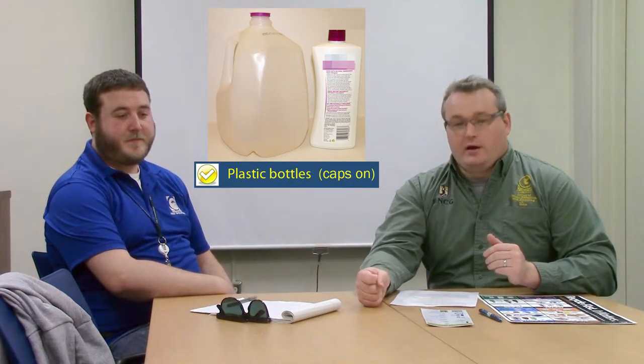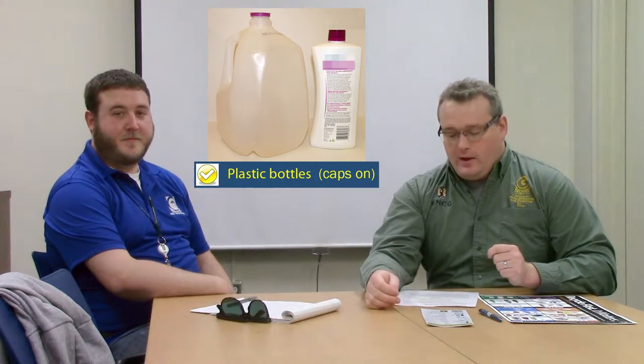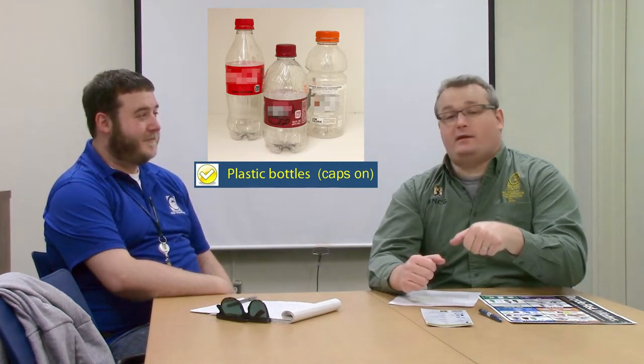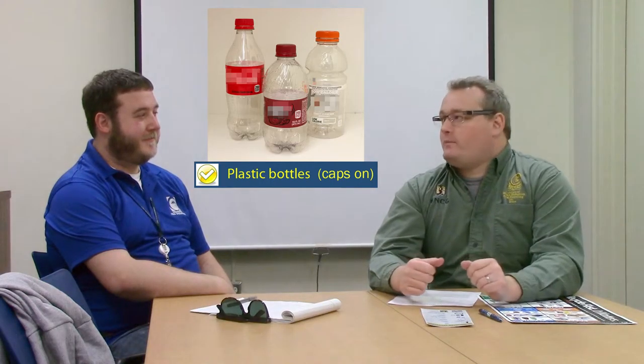Another big change was plastics. In the past, we were taking basically two types of plastics. That's been expanded to all bottles and jugs, regardless of number. We used to focus on numbers one and two, but now the focus is on plastic bottles and jugs. A big change with plastics is now the facility wants the bottle caps on the containers. In the past, we were telling people to remove the bottle caps from plastic containers, but now we want the caps on.